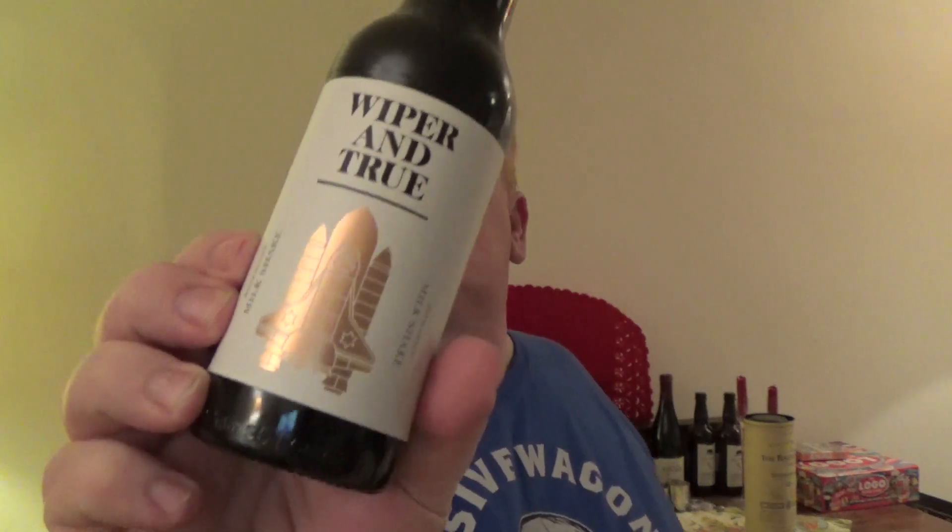As usual, a bottle — an attractive brown bottle, great labeling. Obviously their designs on the front; you can see that one there with the space shuttle on it. Looks interesting. There's the bottle lid as well.